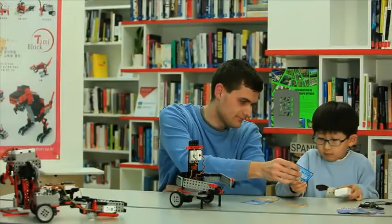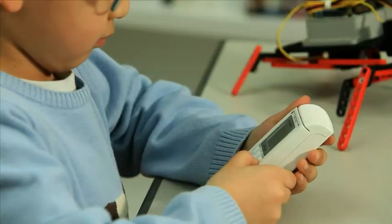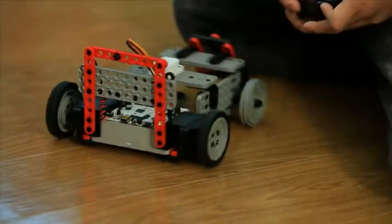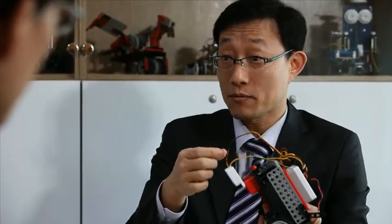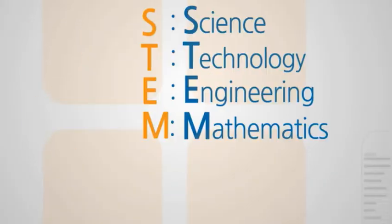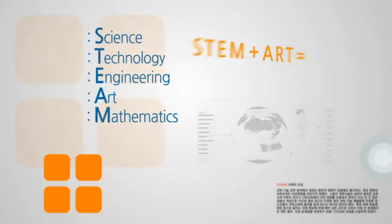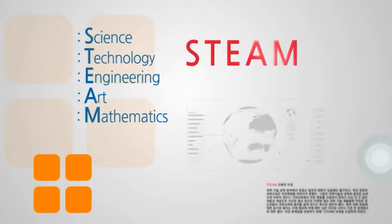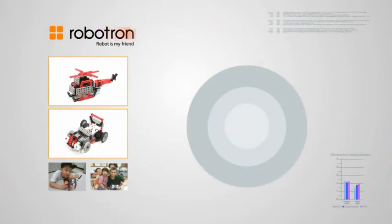The 21st century will be dominated by creative talents who collaborate on various different ideas. There is a new trend worldwide where many countries concentrate their efforts to make a fused education model for cultivating creative talents. The Korean Ministry of Education, Science, and Technology is also putting its efforts into developing and spreading the STEAM education model, with inspiration from the American STEM model.